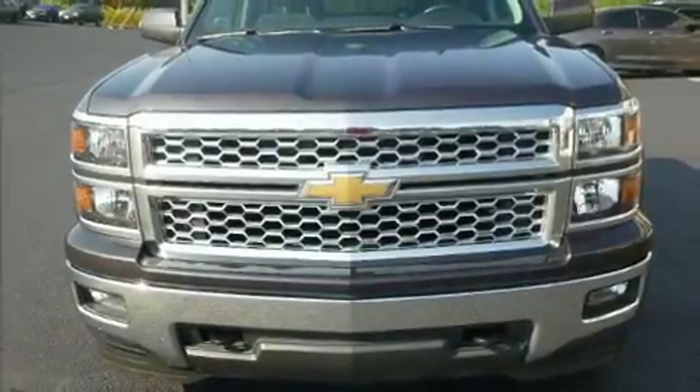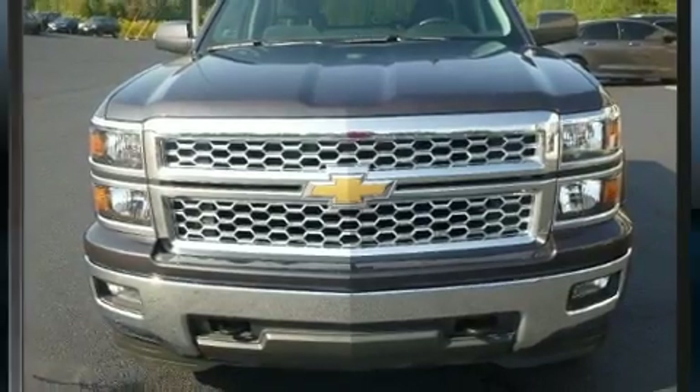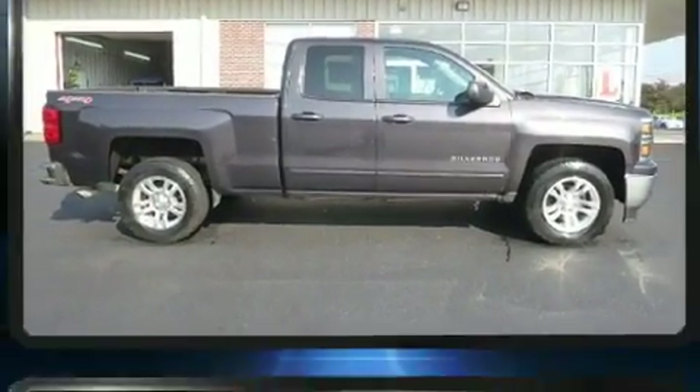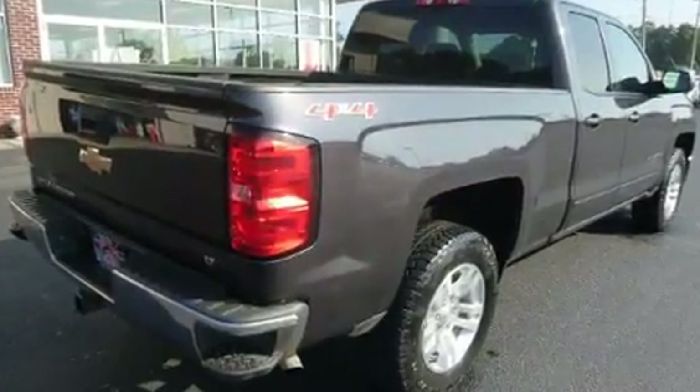Here's a great deal on a 2015 Chevrolet Silverado 1500. With less than 20,000 miles on the odometer, this vehicle proves competitive in its price class based on its condition and value.